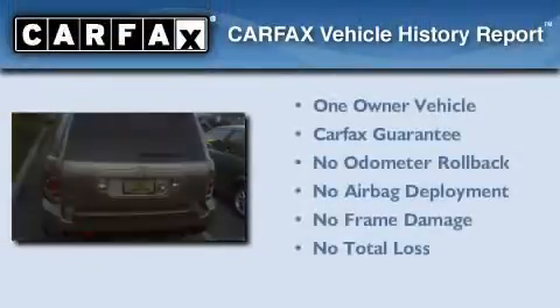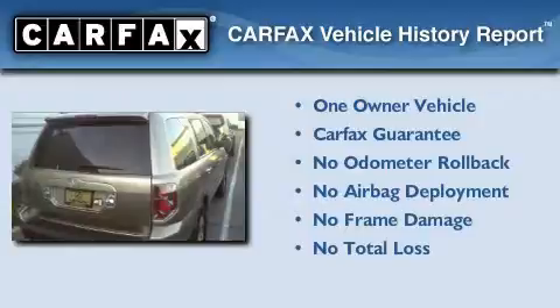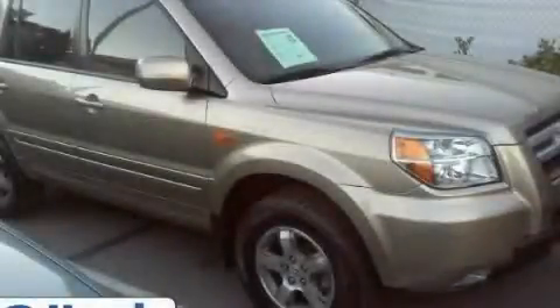This Honda has had only one owner and it qualifies for the Carfax Buyback Guarantee. Stop by today and test drive this vehicle for yourself.